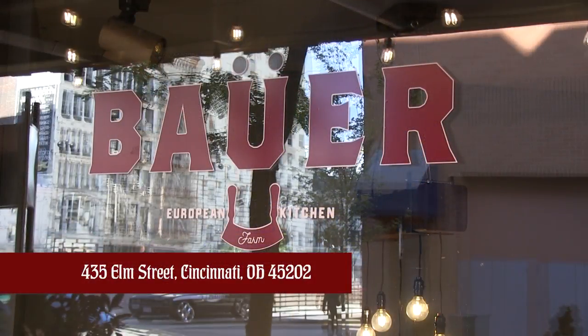I'm so glad to see this happening around this area and what you're doing is just amazing. We appreciate you taking time out of your day. My pleasure. We're gonna let as many people know as we possibly can. Again, where are you and what's your location? 435 Elm, Cincinnati, Ohio — Bauer Farm Kitchen. I'd give two thumbs up.